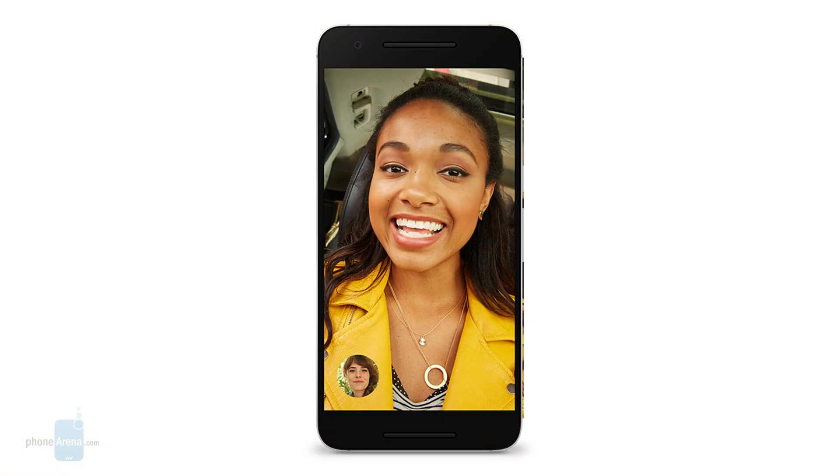Next you have Google Duo, a video calling service similar to Apple's FaceTime. The difference is that you can actually see a preview of what the caller is doing at the moment, so you can decide whether or not you want to take that particular call. The interface of the app is very clean, simple, and easy to use.